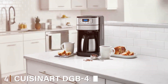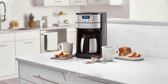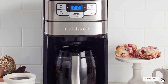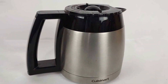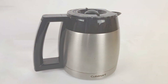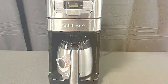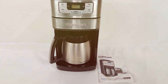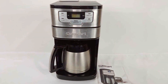Next at number 4, we have the Cuisinart DGB-450 Grind & Brew 10-Cup Coffee Maker. Experience coffee like never before with the Cuisinart DGB-450 Grind & Brew 10-Cup Coffee Maker. This innovative coffee maker takes freshness to the next level by grinding your beans just before brewing, ensuring a flavor explosion with every cup. The standout feature of the DGB-450 is its built-in grinder — simply add your favorite coffee beans and the machine will grind them to your desired coarseness. This means no more compromising on the freshness and flavor of your coffee. The 10-cup carafe ensures you have enough to share with friends or to keep you caffeinated all day. With a gold-toned permanent filter, you won't need to purchase disposable paper filters, which is both cost-effective and environmentally friendly.